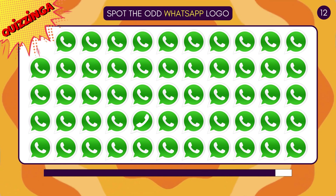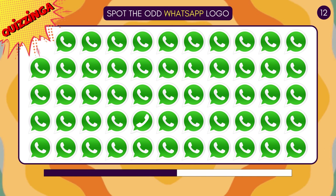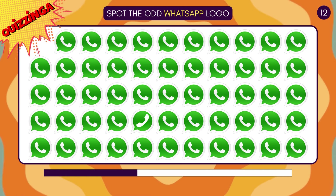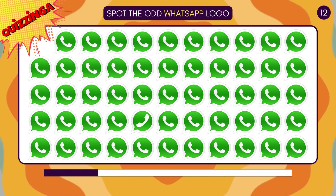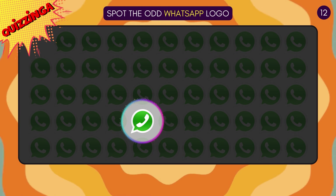Spot the odd WhatsApp logo! The phone icon is looking the other way!